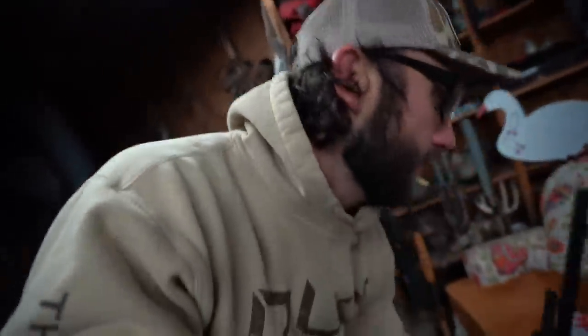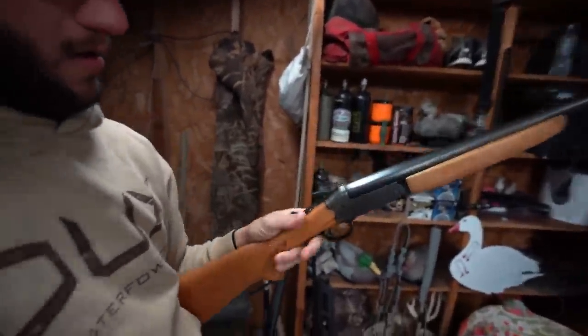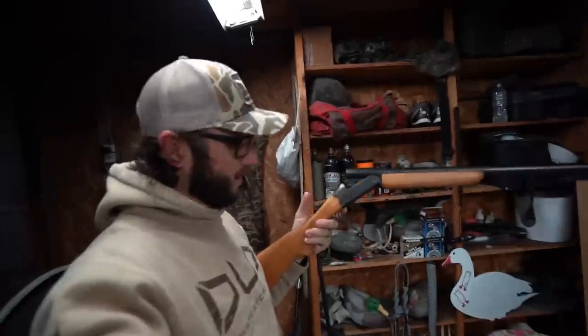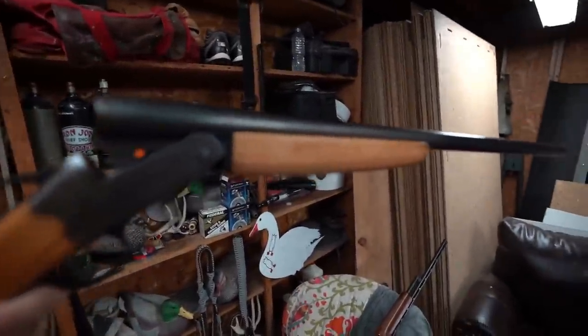We're doing the single shot break barrel 12 gauge challenge. I've been wanting to do some challenges. The old 410 pump — we'll be doing a challenge on it coming up, but today I'm using my stepdad's single shot break barrel 12 gauge. This is a Savage Arms single shot 12 gauge and as you can tell it is in beautiful shape. One shot is going to be all I get. It's a straight up open bore barrel — there is no choke for this.